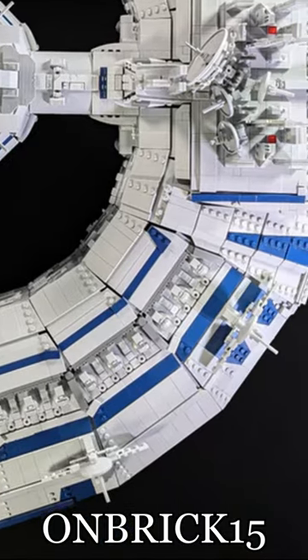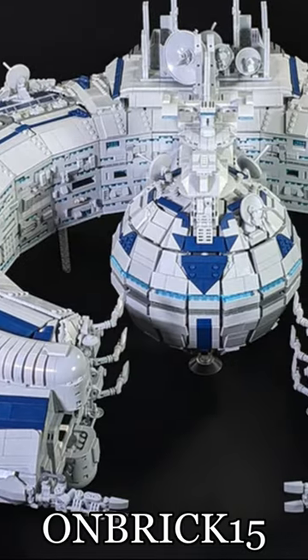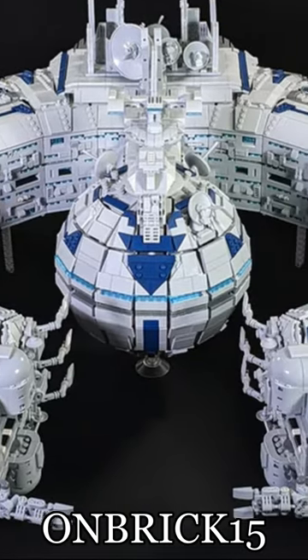But on the other hand, it's definitely one of the more repetitive builds out there. And I feel like for 17,000 pieces, there are a few too many gaps throughout this build.